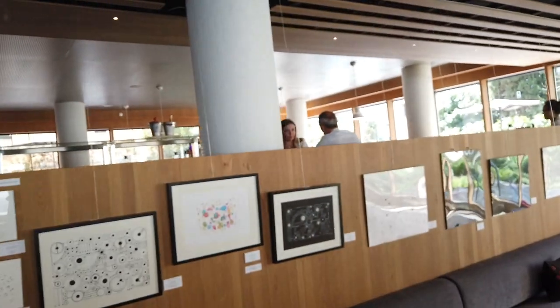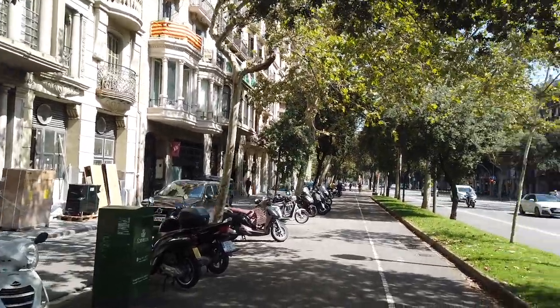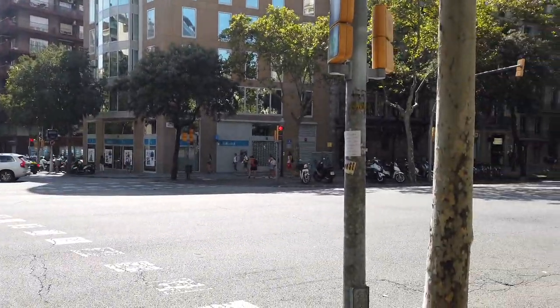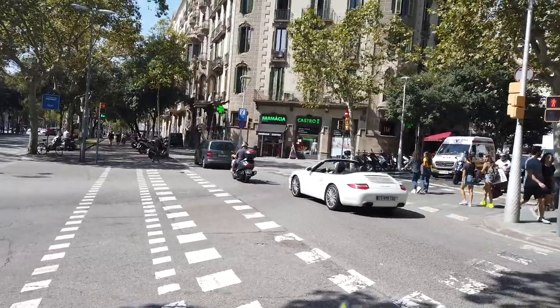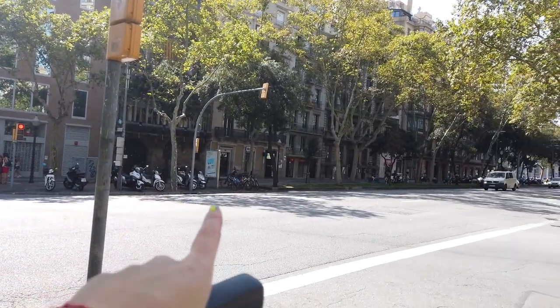Hi guys! We're in our hotel lobby getting ready for another adventure — we're going to see Parc Güell, which is a Gaudí park. This is our hotel lobby. There are so many streets, so many different little vehicles and people. Right now we're in a pedestrian walk — there's a little road, then three lanes, then a median, and three more lanes. It's like crazy town.